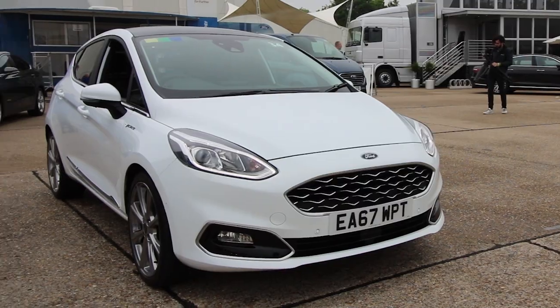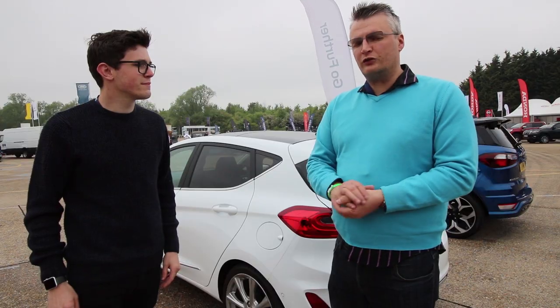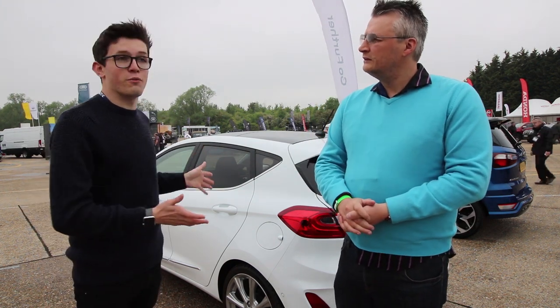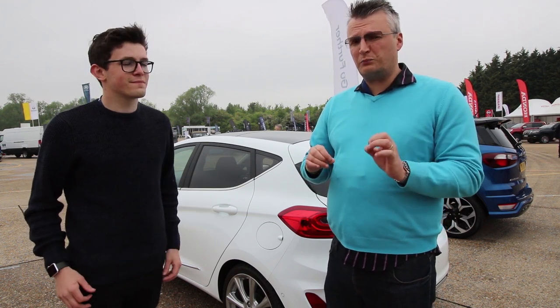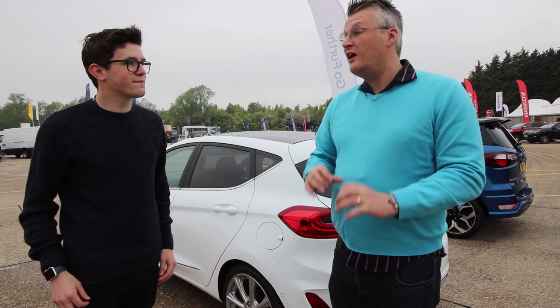Behind us is the Ford Fiesta. It's a small car that you really do want, especially in this Vignale edition — it is so luxurious. It is around £23,000, but it does start from £13,400. So you can get a small car for a decent price, but if you do want that refinement, this is certainly the model we'd look at, and you can also get it in manuals and automatics too.